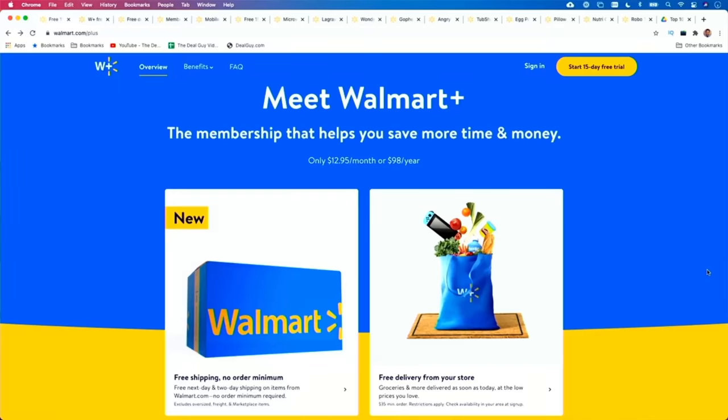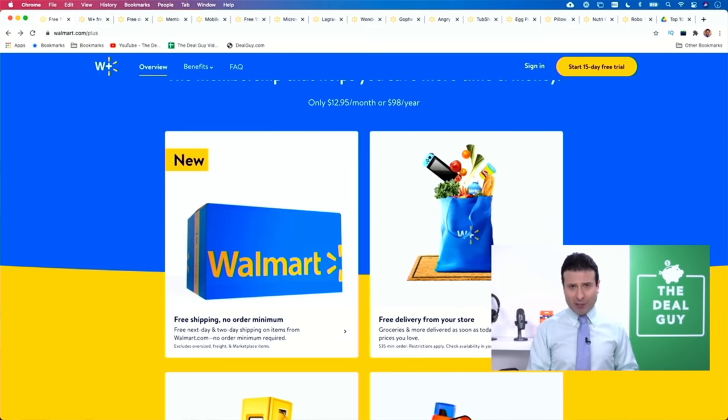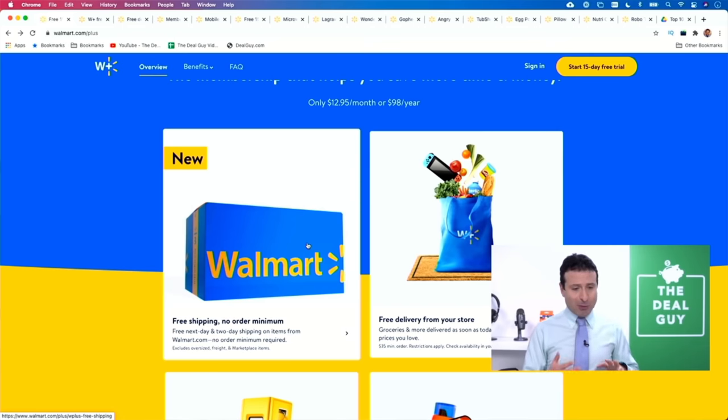For $12.95 per month or $98 per year, you can unlock all sorts of member benefits. Let's start with free shipping with no order minimum — you'll score free next day and two-day shipping on items that ship from walmart.com, no minimum required.